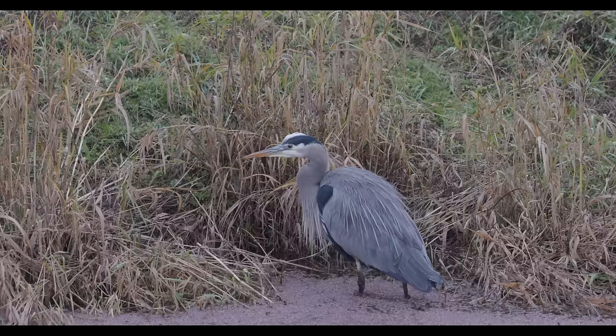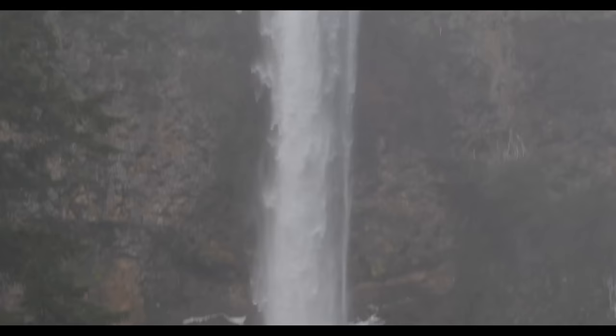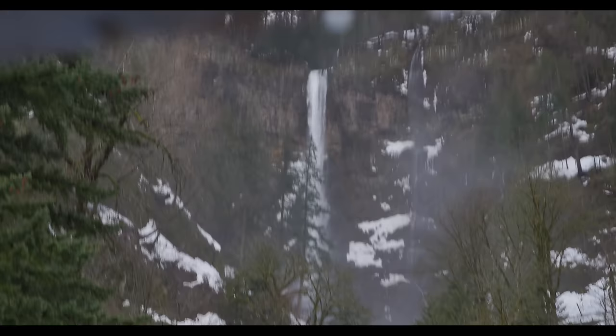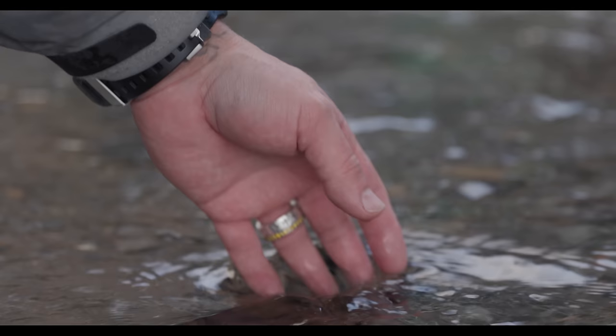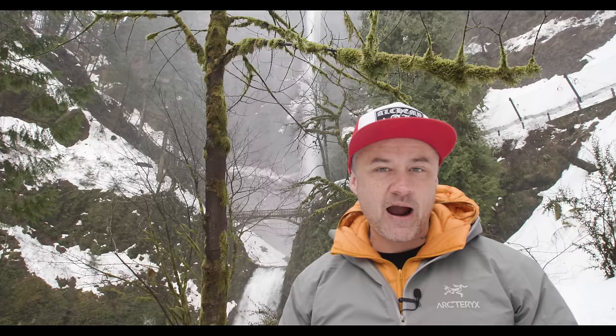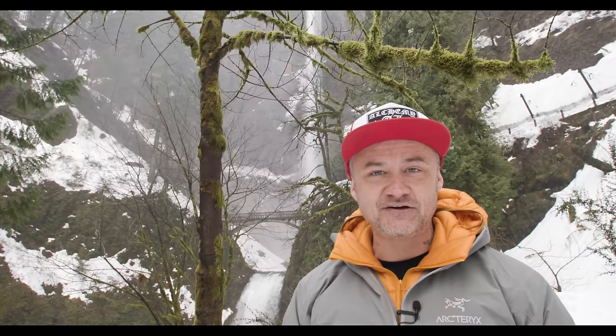On to tip number five. That is Multnomah Falls — one of the quintessential places you have to visit if you come to Oregon. You can barely see all of it, but you already saw it from the B-roll. It's pretty epic. Unfortunately, I can't get any closer because it's packed in snow and my dumb butt is wearing sneakers.